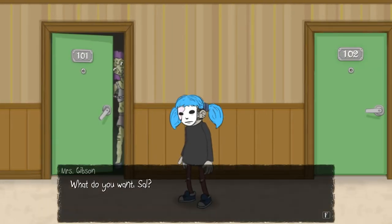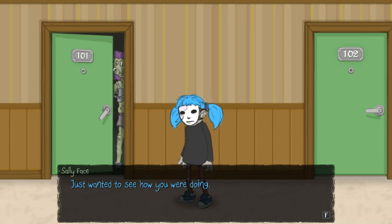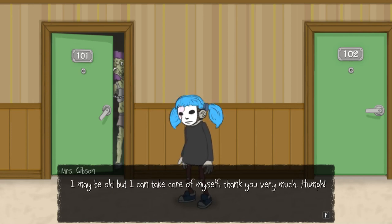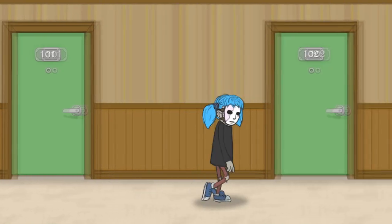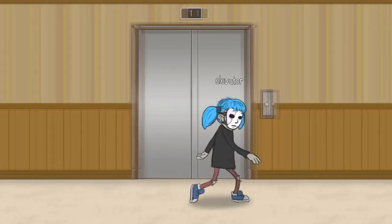Let's go into Mrs. Gibson's. Oh, it's this lady. What do you want, Sal? Just wanted to see how you were doing. I may be old, but I can take care of myself, thank you very much. I'm just showing some consideration — why do you have to be so moody? All right then, let's go and see what's going on.